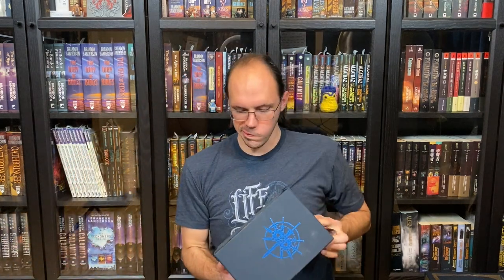Hello, everyone. It's Mark. I am the Sanderson Collector. I am here today to talk about the differences between the first state and the second state of The Way of Kings Leatherbound from the Kickstarter.